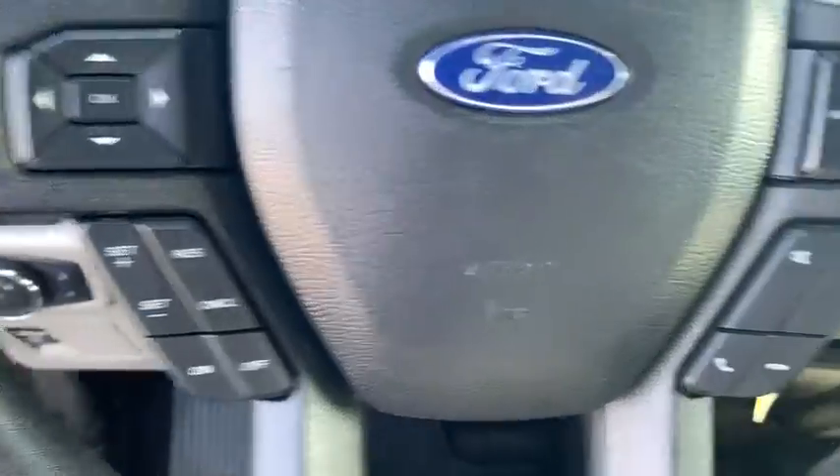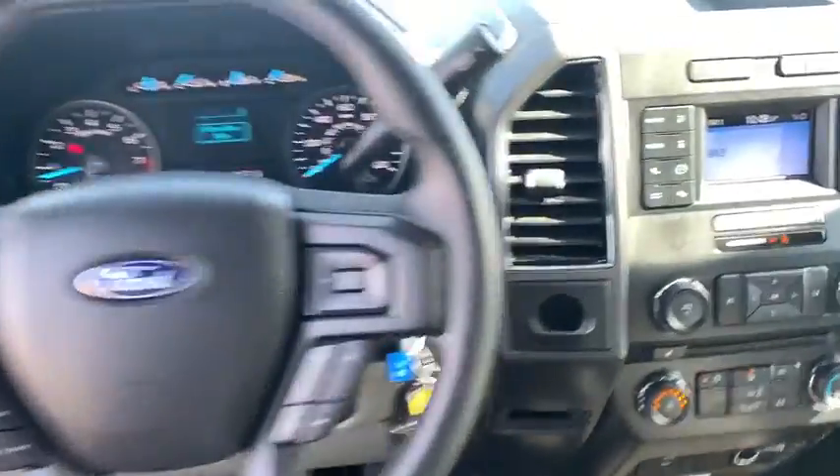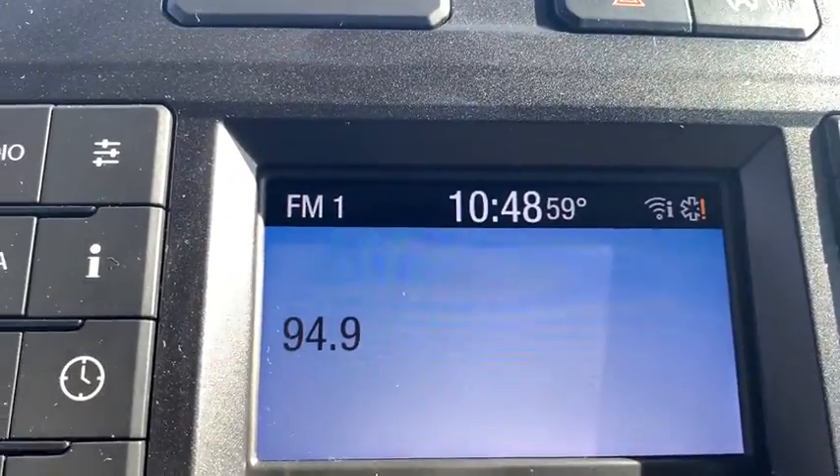Power windows, CD player, fog lights, security system, compass, panic alarm, brake assist, and remote keyless entry.